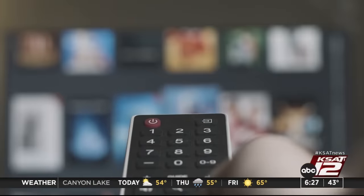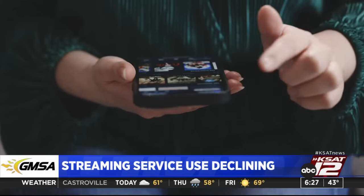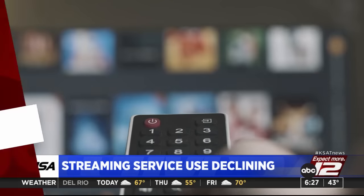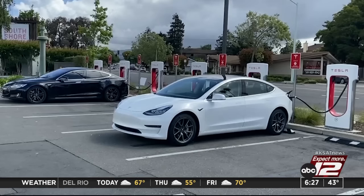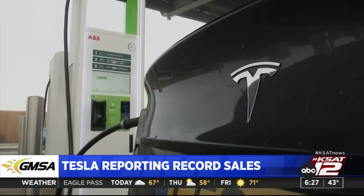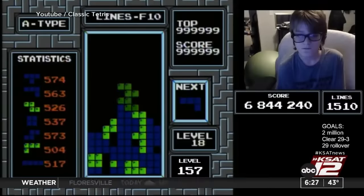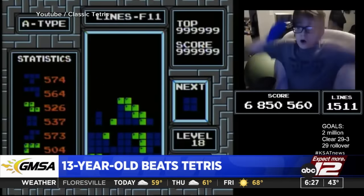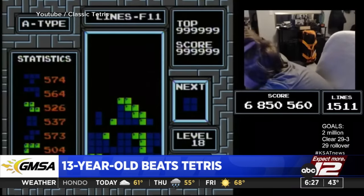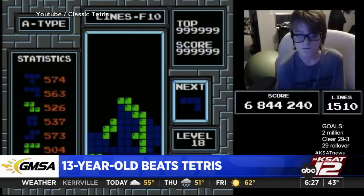Streaming service use is declining as new data shows more customers are canceling subscriptions — one quarter of subscribers ditched at least three services in the past two years. Concerns include rising prices and password-sharing crackdowns. Elon Musk's company is reporting record sales of more than 484,000 electric vehicles in the last three months of last year; however, Tesla sales were beaten by a Chinese EV maker during that same period. And a classic Tetris first: a 13-year-old boy playing under the name Blue Scooty is the first human to ever beat the game by reaching its so-called kill screen, crediting up to five hours of practice every day.